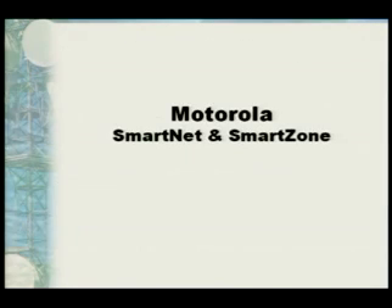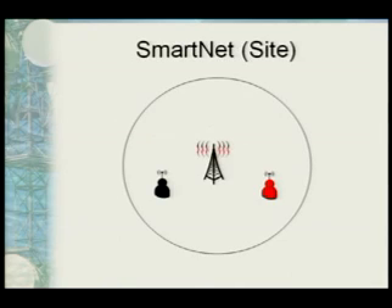Motorola is where the majority of the stuff is — the meat and potatoes — and where a lot of changes are coming. The basic Motorola system is called a SmartNet system and it sits all within a site. You have a single transmitter in the middle radiating both a black talk group and a red talk group. Both groups of users can travel anywhere within that site and pick up their information, and same thing with a scanner user.